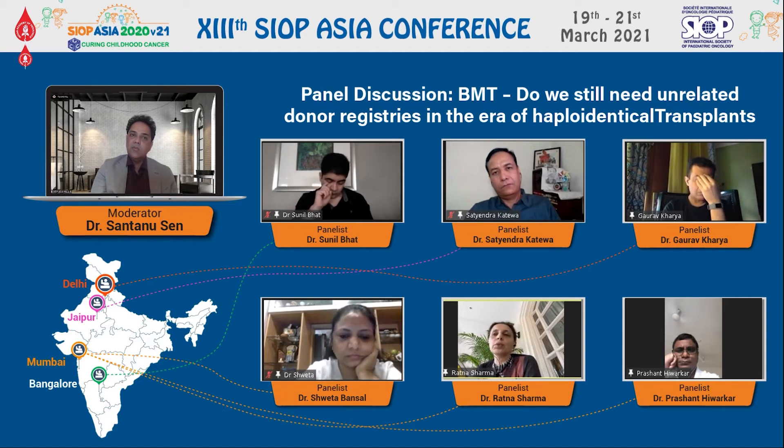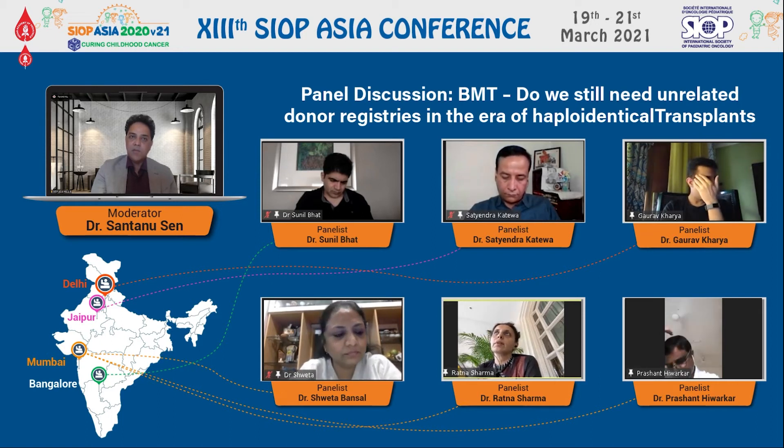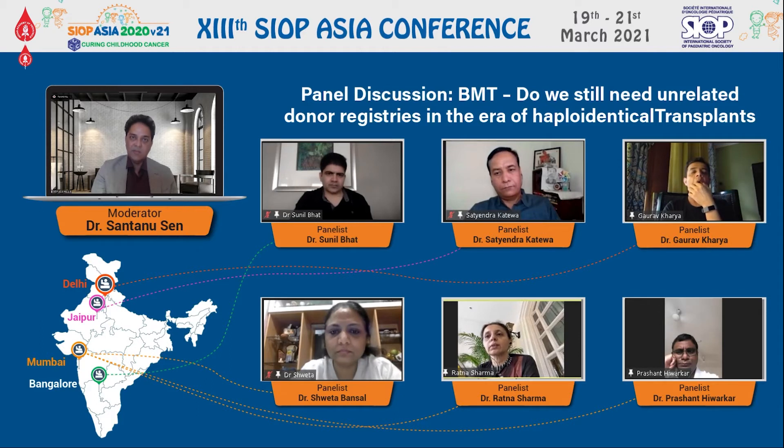Outcomes are almost comparable. The advantage of reduced chronic GVHD is seen with haploidentical. The non-transplant-related mortality is definitely a little higher with haploidentical, which makes it slightly inferior compared to matched sibling donor transplant. But overall, if the center is experienced and dealing with T-cell manipulated grafts as well, the outcomes could be in favor of haploidentical and comparable to matched sibling donor transplant — it all depends on the center's experience.